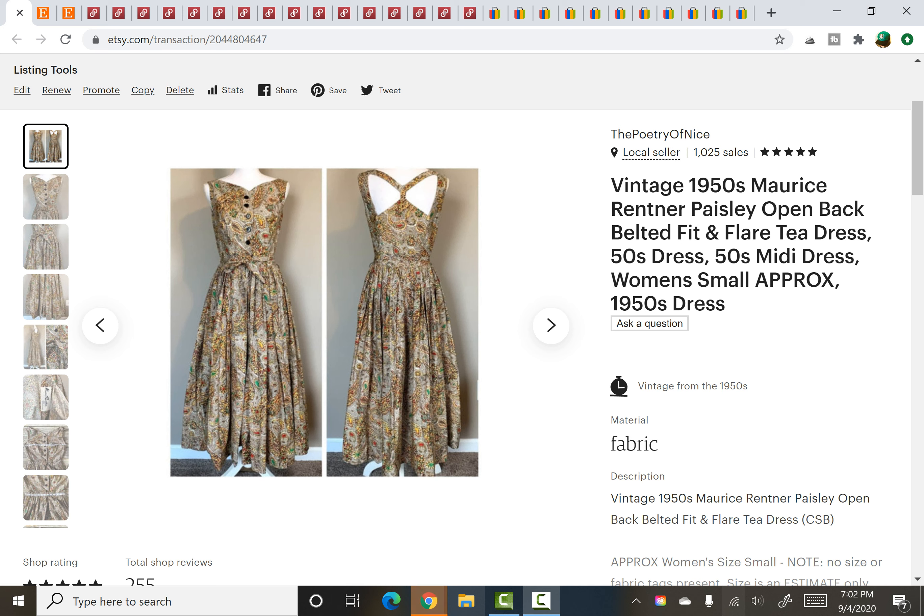Hello again guys, it's Carly from The Poetry of Nice and I have a sales update video for you. This is going to include Etsy, Poshmark, and eBay as it usually does, covering the last couple of weeks. I've picked out a spectrum of things — some good high-end sales and then some bread-and-butter, really standard sales that keep me ticking over on a daily basis. Hopefully a whole bunch of these things you'll recognize from recent hauls because I've had quite a few items that have moved fast, which is always interesting to see. So let's just dive in.